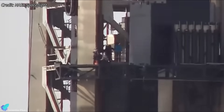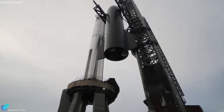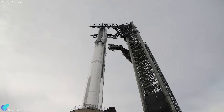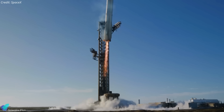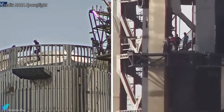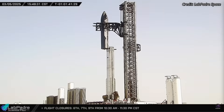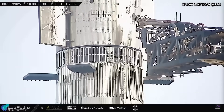SpaceX teams were seen working on the carriage and skates, making necessary adjustments and repairs. The smooth and reliable operation of the chopstick arms is critical not only for stacking operations, but also for the booster catch attempt planned for Flight 8. Any malfunction in this system could have serious implications for SpaceX's goal of recovering the booster. Teams acted swiftly and efficiently, tackling the unexpected clamp failure and chopstick system malfunction with precision. With the problems solved, the ship was successfully re-stacked onto the booster this time without complications, and there should be no further need for de-stacking before launch.